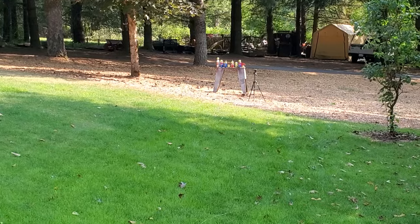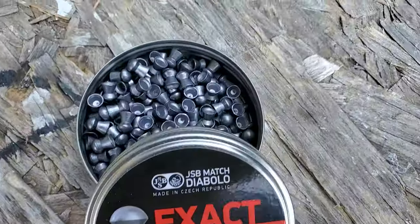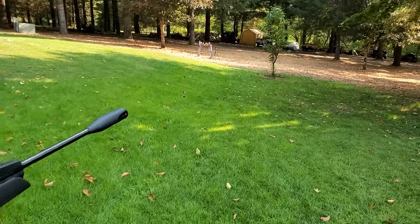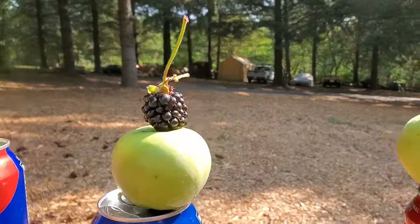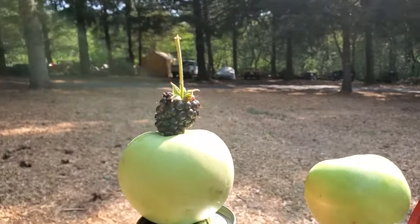Later that day I went back to the 15.89-grain JSB Reds and set up some random targets to test the power. At 890 feet per second with a 15.89-grain shot, we've seen this before — it's going to be good. It'll take out cans, apples, anything you've got a problem with.